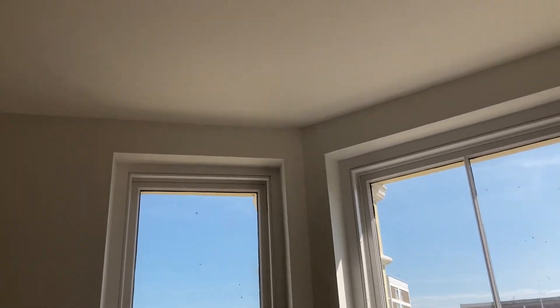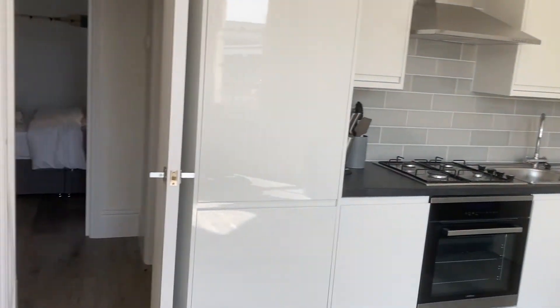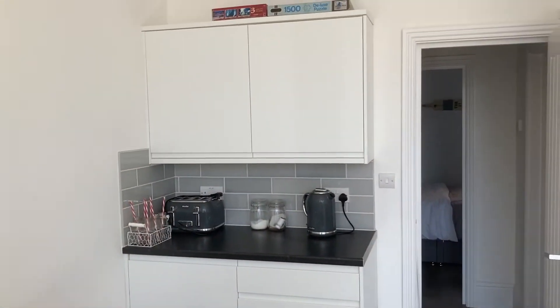There are some nice double glazed sash windows here with lovely high ceilings — really light in here. The kitchen has a built-in fridge freezer, slimline dishwasher, and washing machine — all in a nice white gloss kitchen finish.